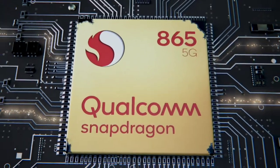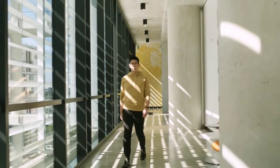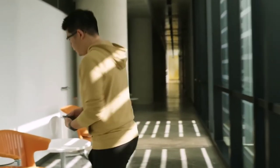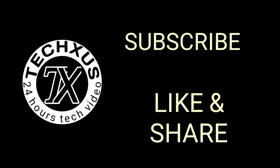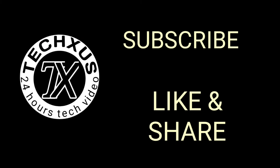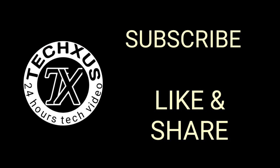Guys, Poco M4 is expected to be launched in April 2021, and this phone's price may be around 12,000 rupees in the Indian market. So thank you guys for watching this video. Friends, please like, share, and subscribe, and if you want to know more about this video, then comment below.